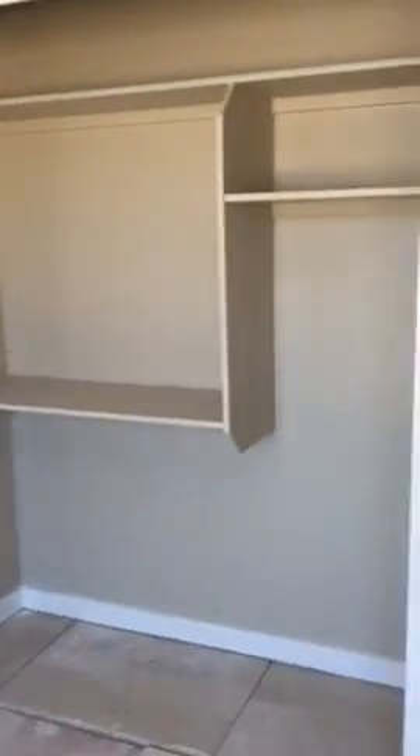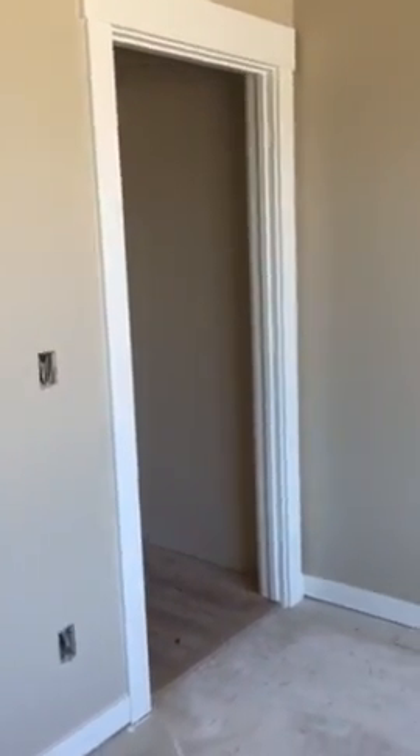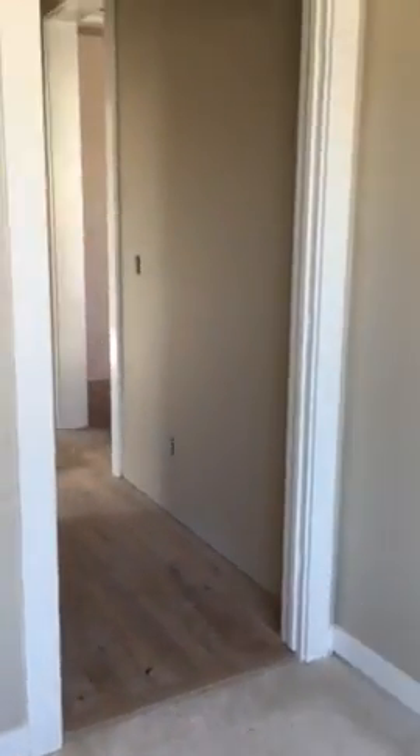I'll get you measurements for these rooms as well. Other side of the living closet here, we have one, two, three, four shelves, then one walk-in closet in the bathroom here.